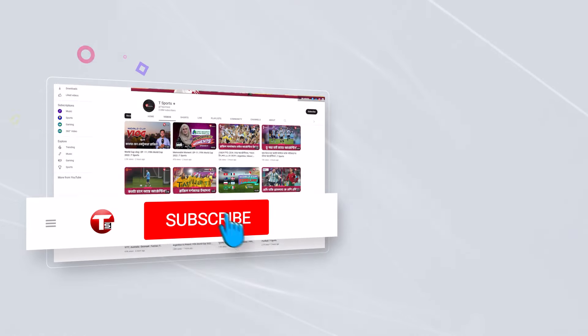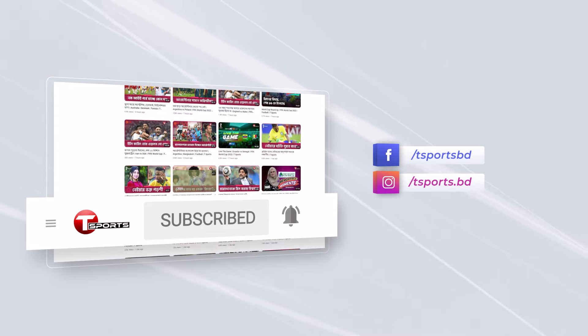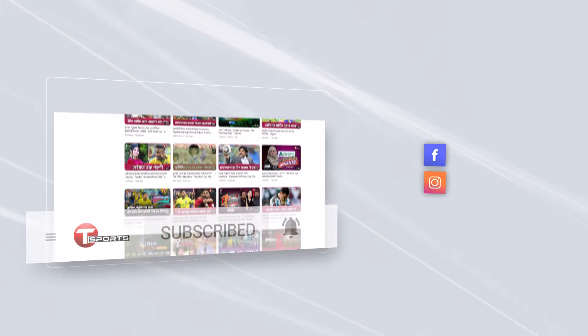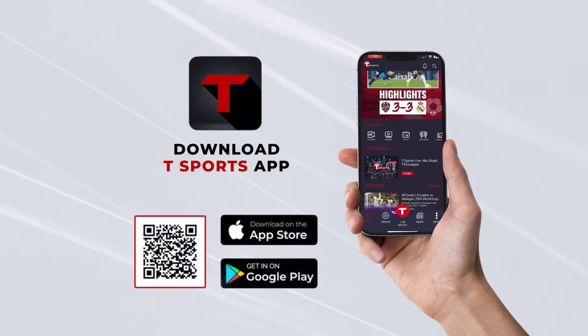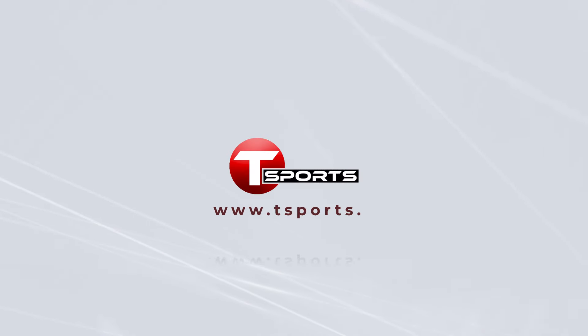For more updates, subscribe to our YouTube channel and click on the bell icon. Follow us on Facebook and Instagram. Download the T Sports app to enjoy exciting games and highlights. Visit t-sports.com.